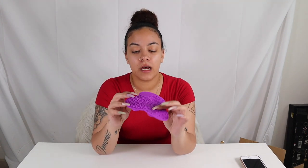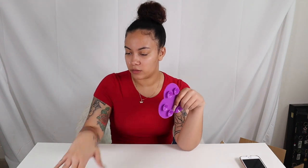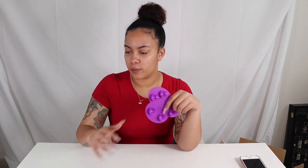Next we have the Shein makeup brush cleaning silicone pad. I needed one of these because my brushes have been getting super dirty and these work so well to clean off your brushes. I don't wear makeup that much but I've been getting more into it — just foundation and stuff. This has different types of patterns for bigger brushes and smaller ones. This was also $1.50.